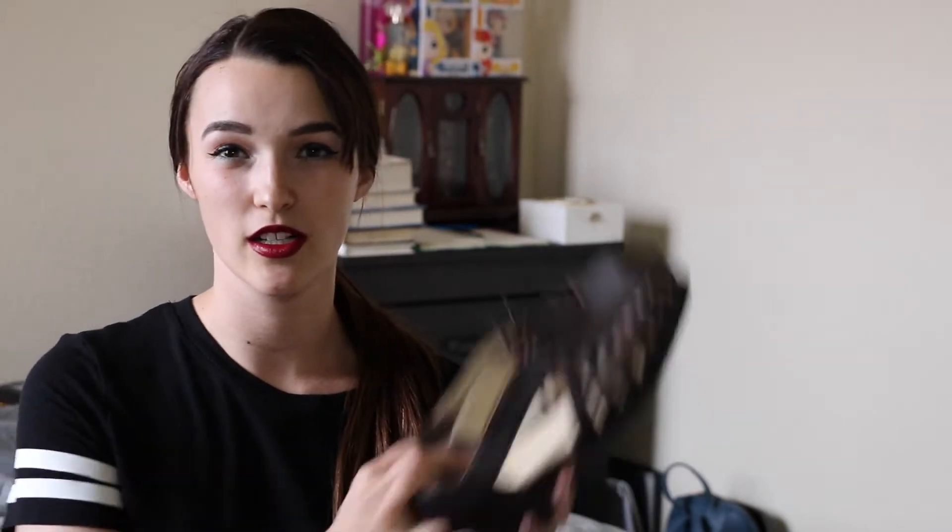Hello everybody! Today I am going to be doing a thrift store haul and try-on for you guys. I recently had my family come into town and we did a little bit of thrifting. All of the pieces that I got are from the DI, or Deseret Industries. If you have one of those around where you live, you'll know what those are — if not, it's just a thrift store.